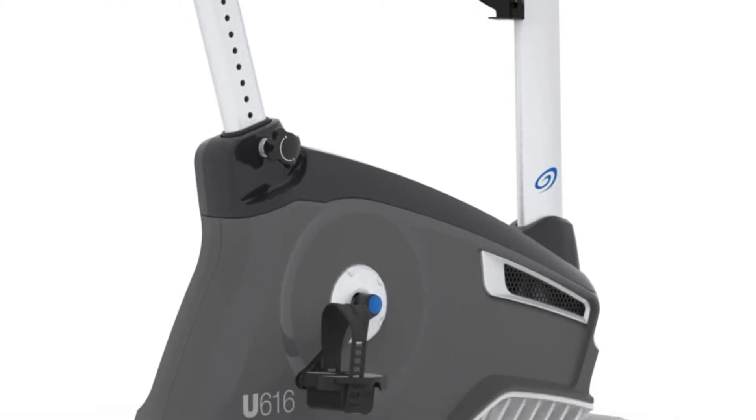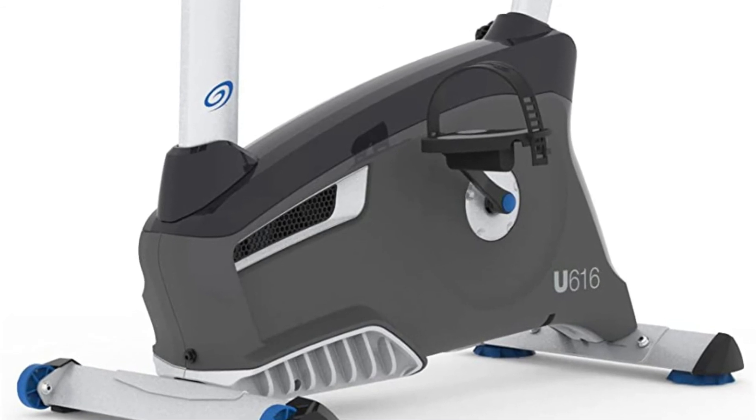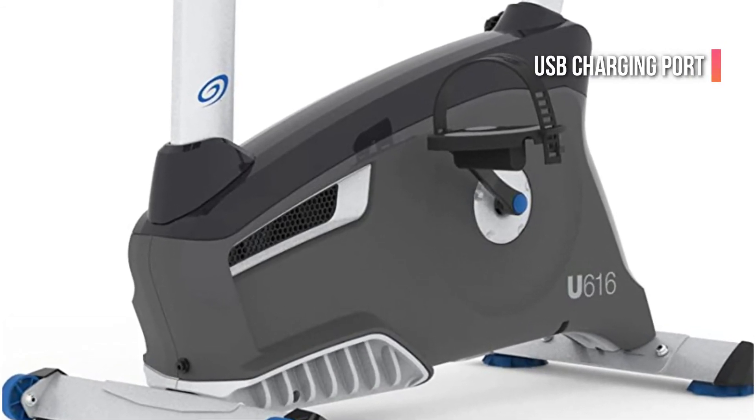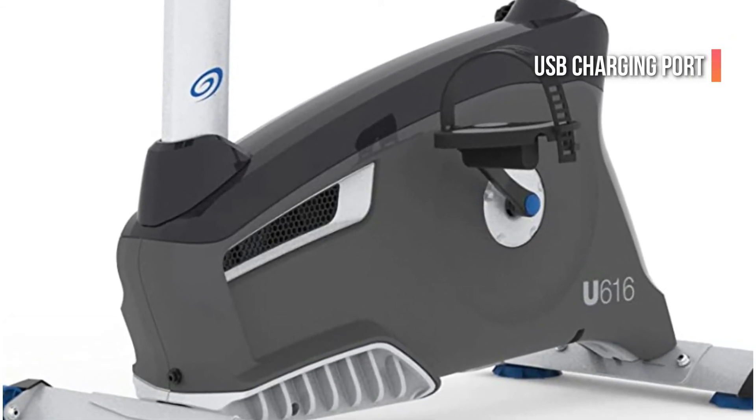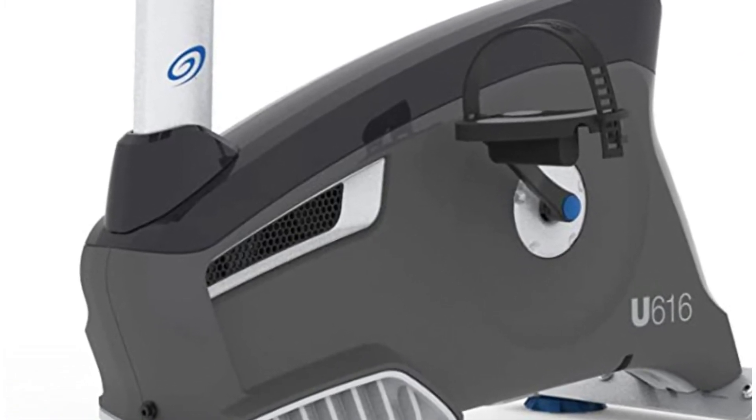It can show details for up to 13 exercises. Bluetooth connectivity is available and a USB charging port is provided to stay connected with the latest technology. The price also includes acoustic-chambered speakers with great sound quality.